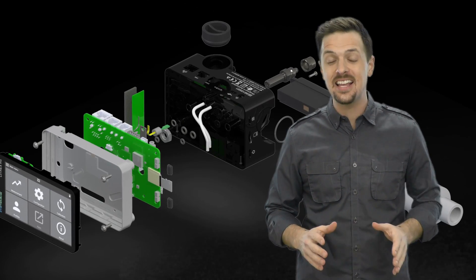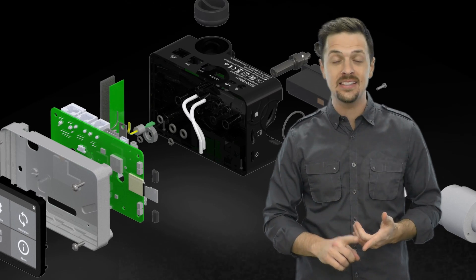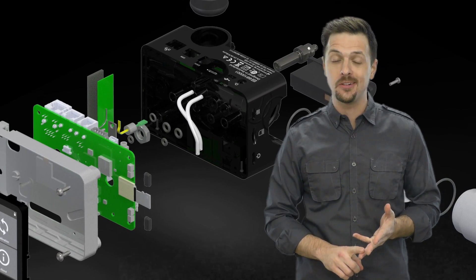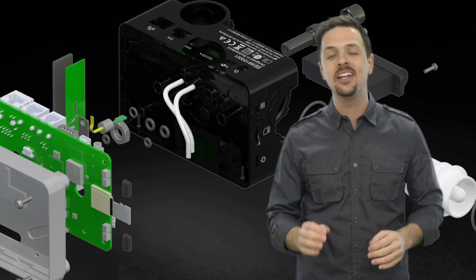With up to 6 hours of battery life, Citrex H5 gives you plenty of time to analyze, measure, or generate reports wherever you want — the best performance and battery life ever in a Citrex.